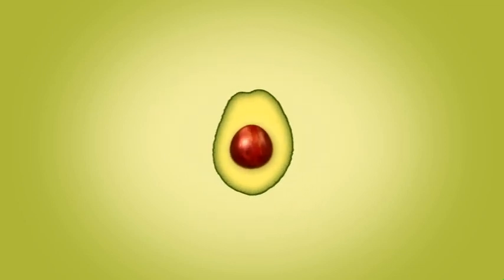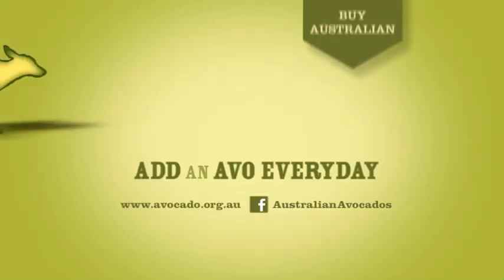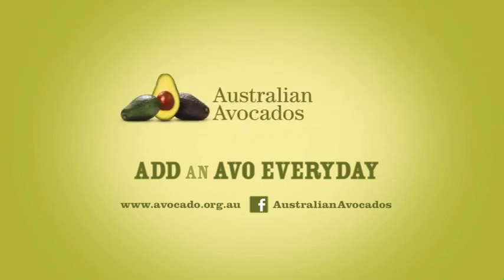There's a lot to love. Why not add an avo every day? For more quick ideas, visit avocado.org.au.